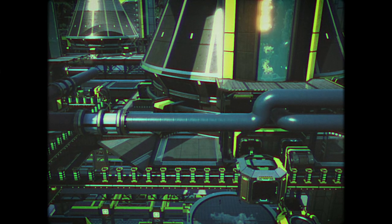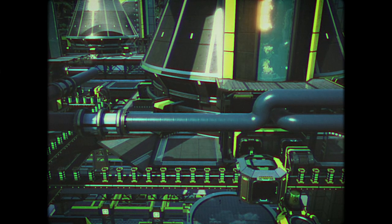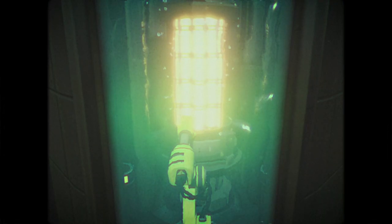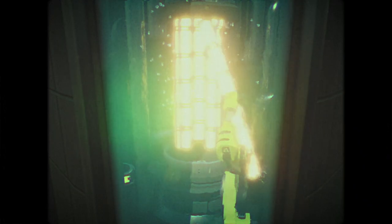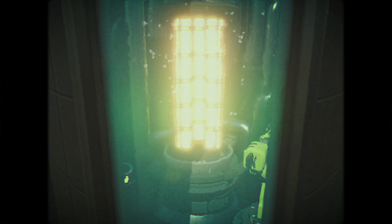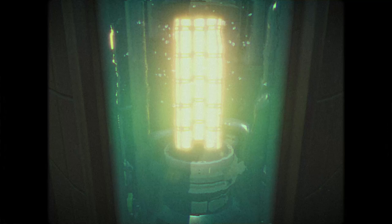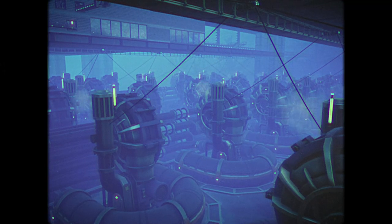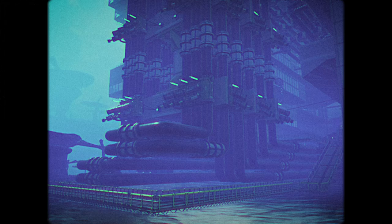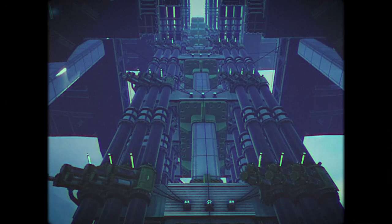The fuel cells are then distributed among the reactors, where they are immersed in water. Their radioactivity heats the water, generating steam, which turns a turbine and creates electricity. Thirty-six nuclear reactors requires a large amount of water, which is pumped up from the lake below the reactors, then lifted up to the reactors with a series of pumps.